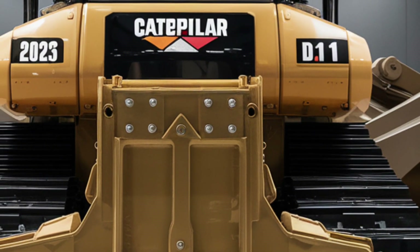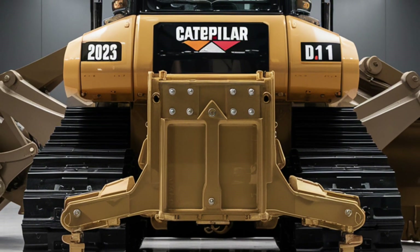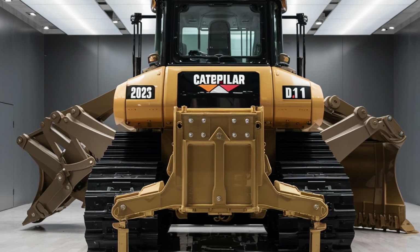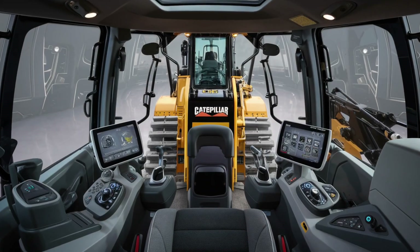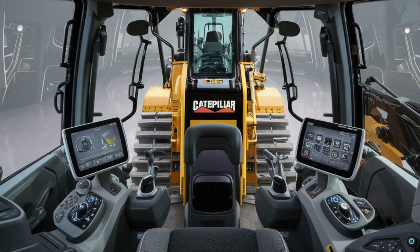Now let's step inside the cab. The interior of the 2025 D11 is where Caterpillar really stepped up its game. It's not just a bulldozer — it feels like the cockpit of a modern machine. The operator seat is fully adjustable and ergonomically designed, with heating, ventilation, and even lumbar support.